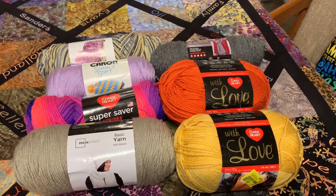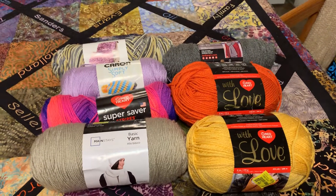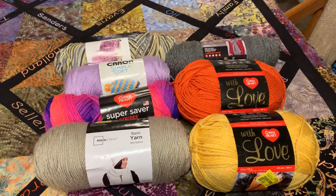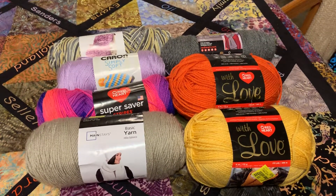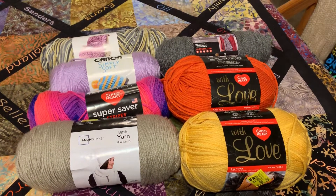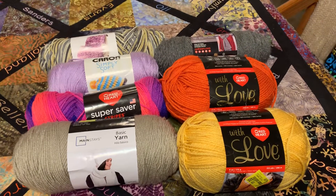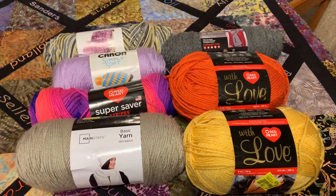Hi YouTube. I came to show you some yarn that I got when I was in South Padre, Texas. I got some yarn at Walmart. I got some Corn Silk, Red Heart with Love — I got two of those. I got that orange looking Tiger Lily yarn, two of those.